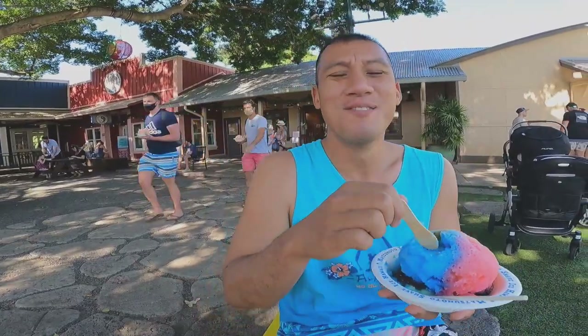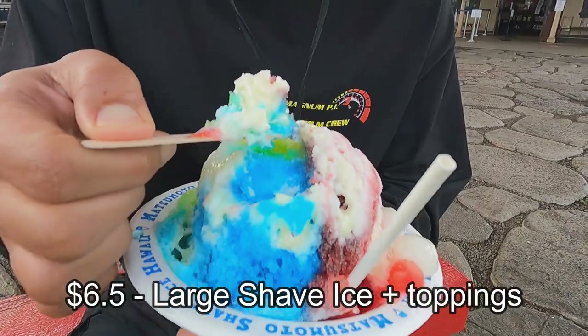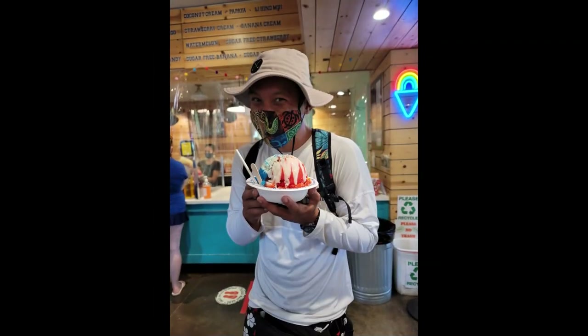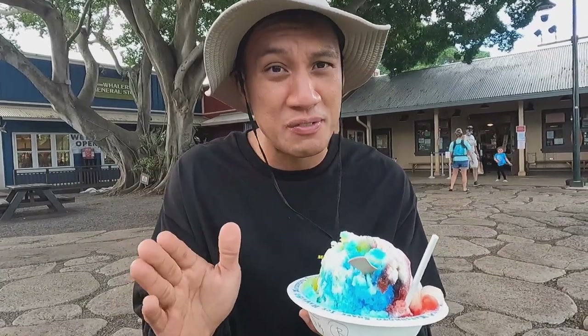No over exaggerating but it does taste really good though. Sweet, it's soft, it's really fluffy too. I feel like this is — it can be relaxing after you've been in the sun. I also like the fact that I feel like I'm eating ice cream along with shave ice combined.